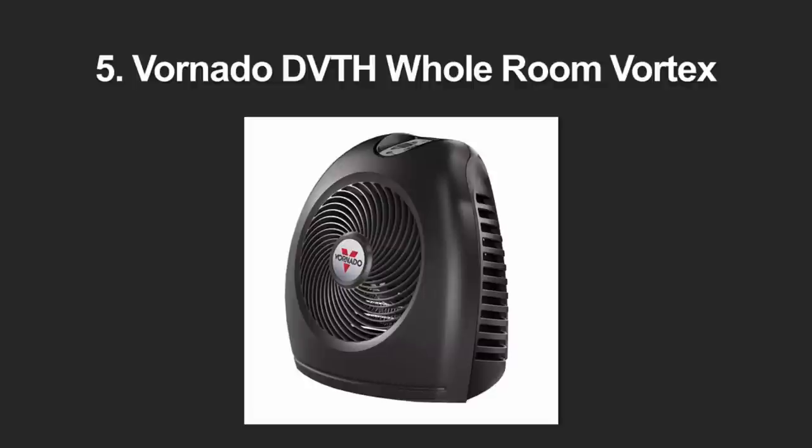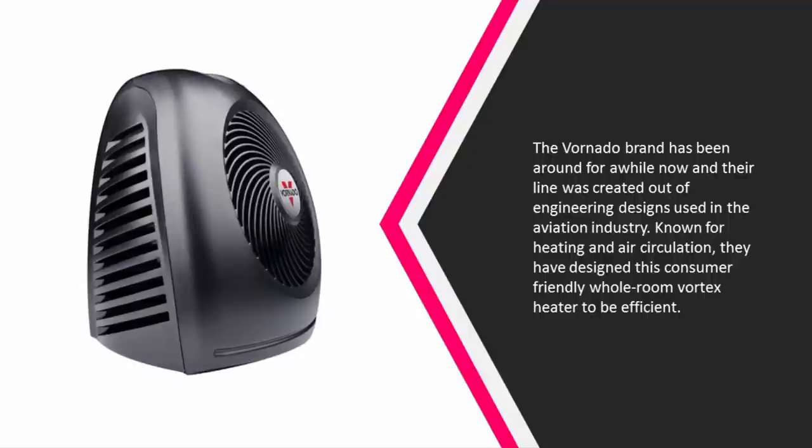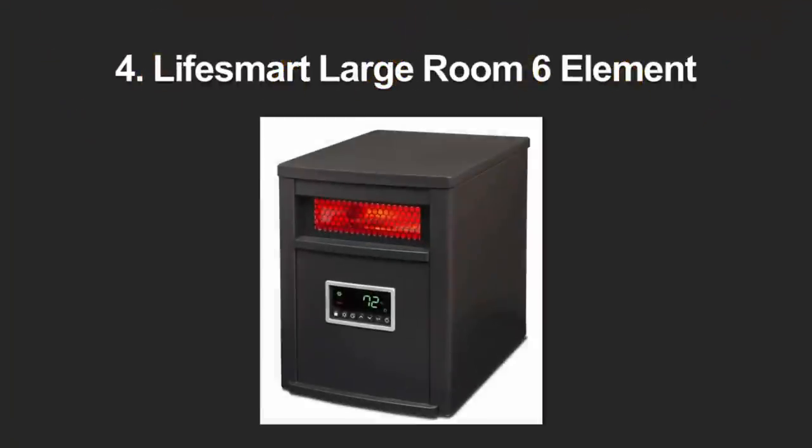Starting off our list at number five, the Vornado brand has been around for a while. Their line was created out of engineering designs used in the aviation industry, known for heating and air circulation. This portable heater comes in an unobtrusive little package with a digital display, adjustable controls, two heat settings, a fan-only mode, automatic climate control, tip-over safety, auto shut-off, a six-foot power cord, 1500 watts, ETL listed, five-year warranty, and weighs four pounds.